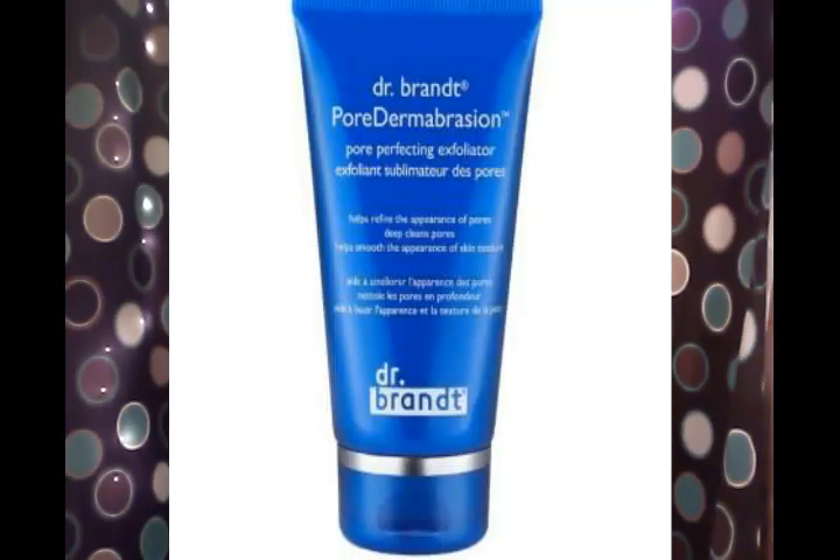That's very exciting — Tarte makes some awesome lip products. The second thing, and I love this one — this one is expensive, so I know this box is going to be really good. This is the Dr. Brandt Pore Dermabrasion Pore Perfecting Exfoliator. Wow, what a tongue twister — try saying that one ten times real fast.